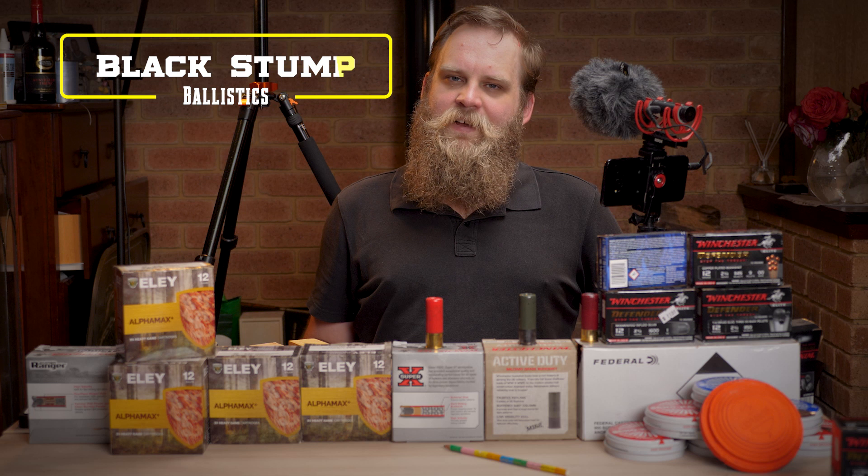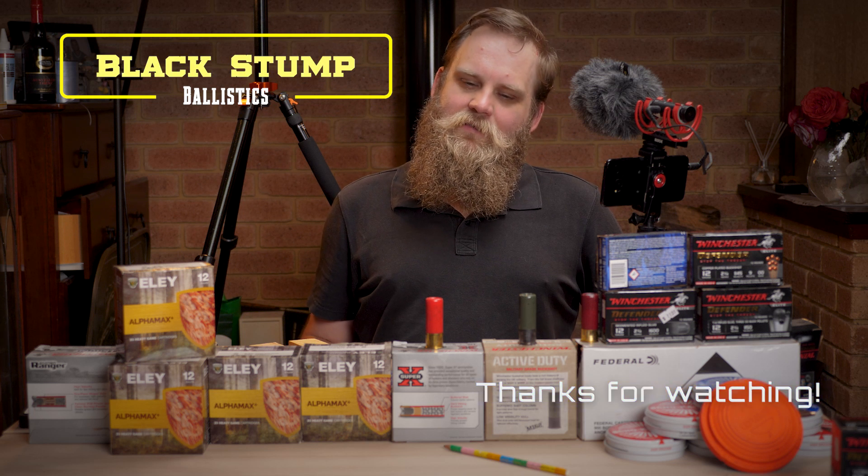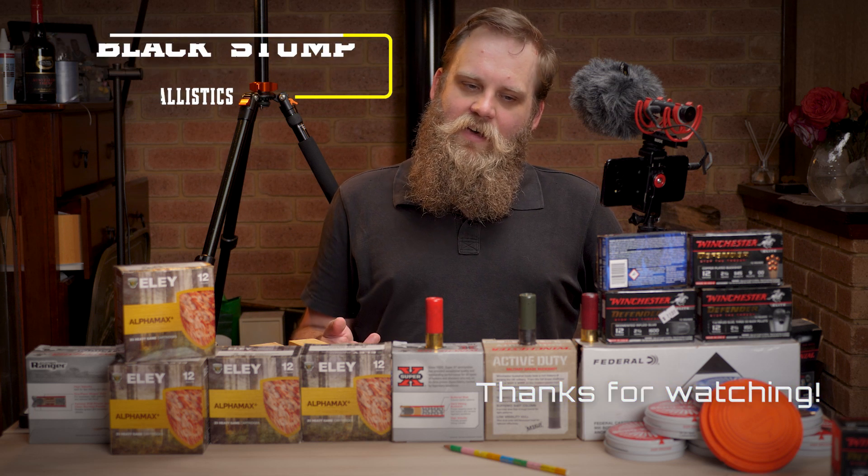Anyway folks, that just about does it for this video. Thanks for watching — I hope you learned something, and I hope you'll join us next time when we cut open some of these buckshot shells.